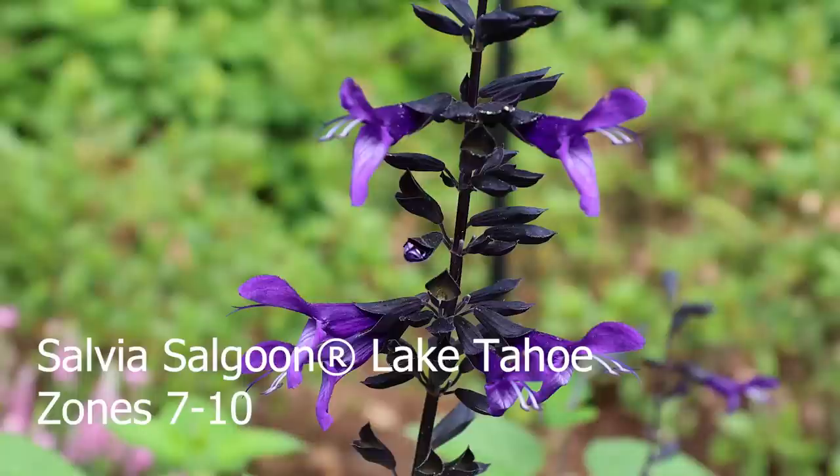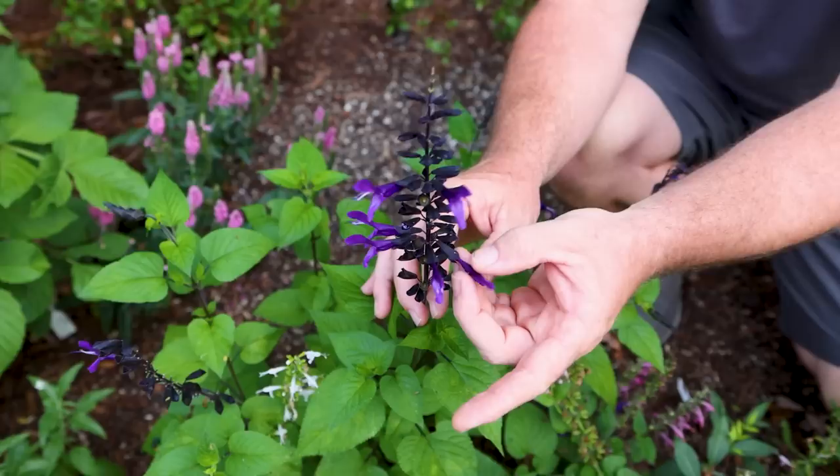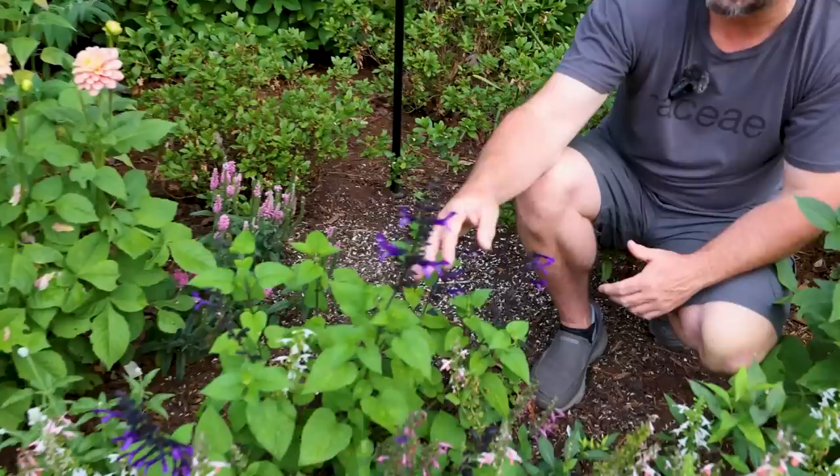This salvia is called Salgoon Lake Tahoe. We had one of the other Salgoon salvias in the last video. These are just so beautiful - it has a dark purple, and then it has the almost black calyx toward the back. You can see how full this plant is. This one's new this season and really taken off. As you can hear, there are so many bees flying around on all of these salvias out here.